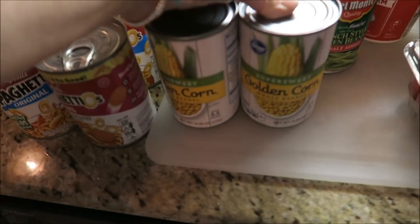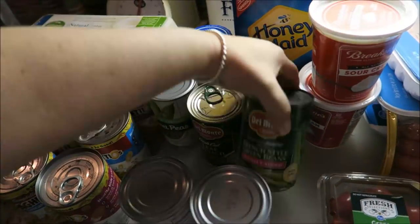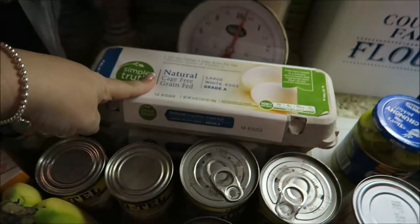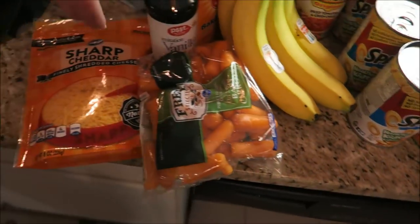I got some corn and some spinach, beans, spinach, peas, spaghettios, some eggs, some rotel, bananas, carrots, cheese.